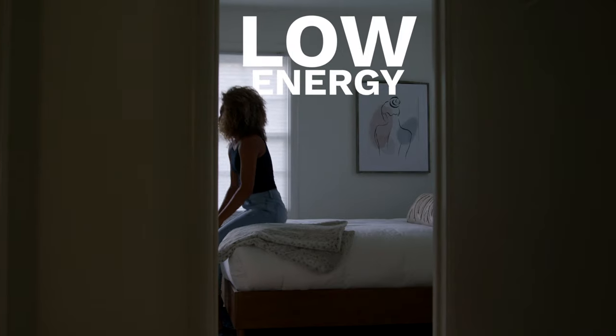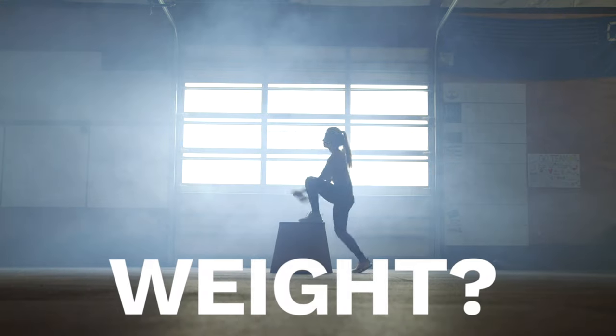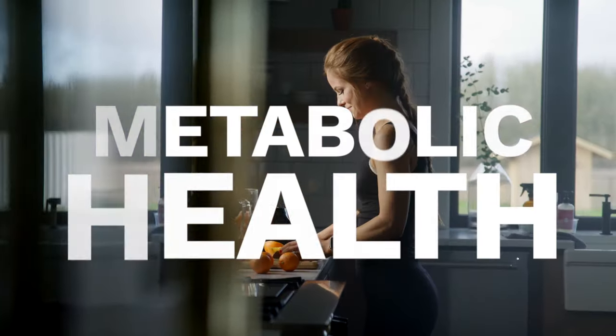Struggling with stress? Low energy? Lack of sleep? Brain fog? Your weight? Maybe you just don't feel quite like yourself. Each of these challenges has something in common: your metabolic health.